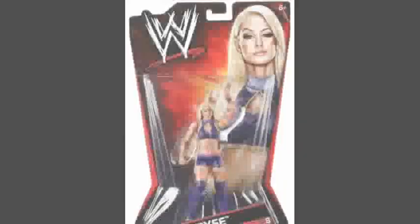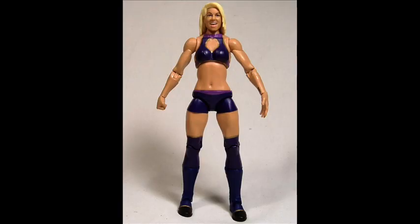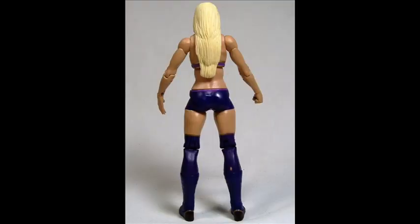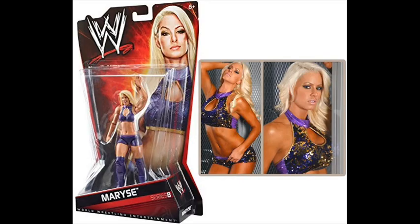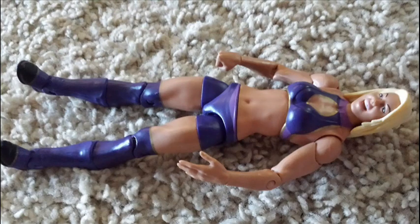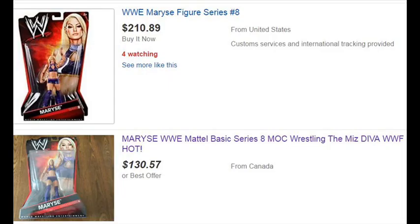Number 7: Maryse Mattel Series 8. Perhaps the hottest WWE Diva of all time, Maryse gets a classic Mattel figure with the purple and dark blue tights. The former Divas Champion only had a couple of figures, and perhaps one day she may get another one after returning to valet for The Miz, her real-life husband. Given its relative rarity, this particular sealed Maryse figure mint on card can cost around $100 to $200 online.